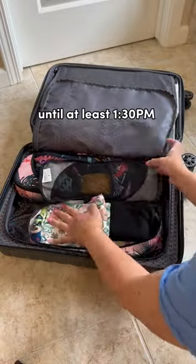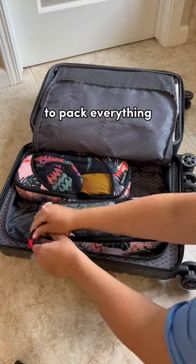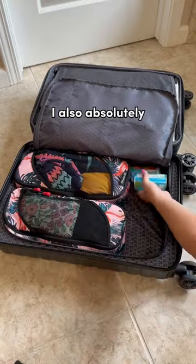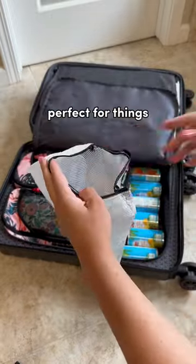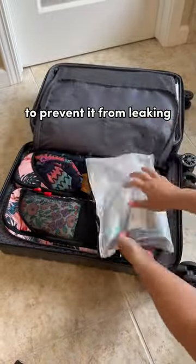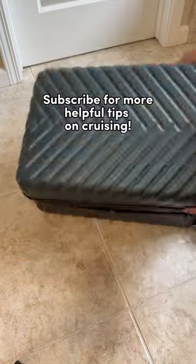Cabins aren't typically ready to enter until at least 1:30, so it's important to pack everything that you'll need. I also absolutely love using plastic mesh bags to help keep us organized — they work perfectly for things like sunscreen to prevent it from leaking all over the rest of your bag. Subscribe for more helpful tips on cruising.